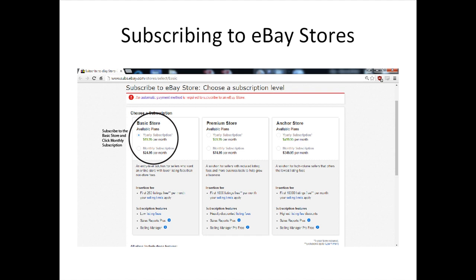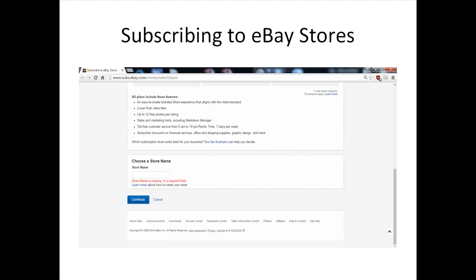When deciding which subscription to choose, the Basic Store is the best option if you are new or experienced in online business. If eBay is a new platform for you, it's best to choose the monthly subscription to test out the market before committing to eBay as a long-term online business site. Once you've keyed in your desired store name, click Continue to proceed to the order details page and confirm your monthly subscription to the Basic eBay Store.